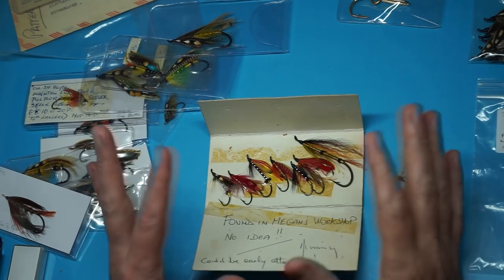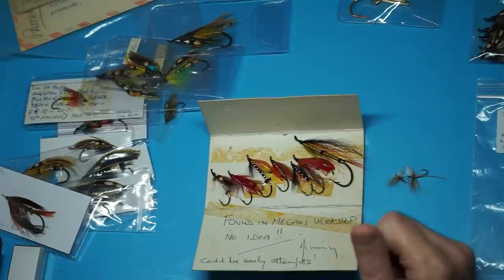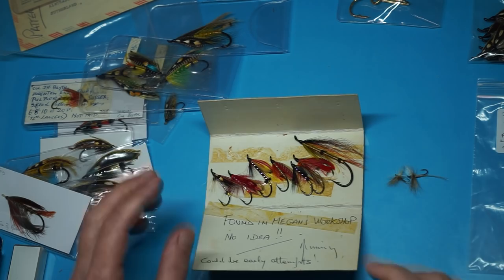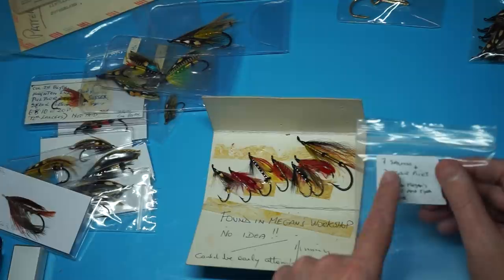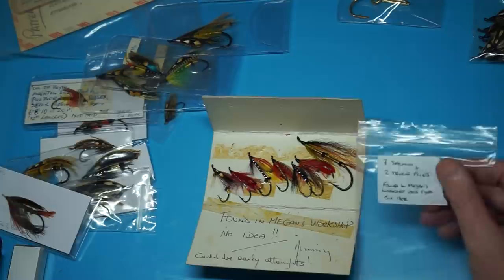What I'm going to show you are flies tied by, or flies that came from, Megan Boyd's estate many years ago. In this card here you can see a selection of seven flies. When I got these, there were seven flies plus two trout flies found in Megan's workshop and tied by her.